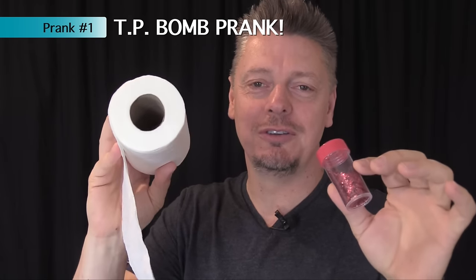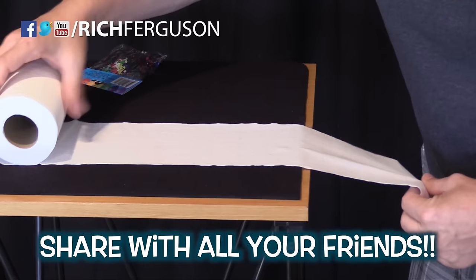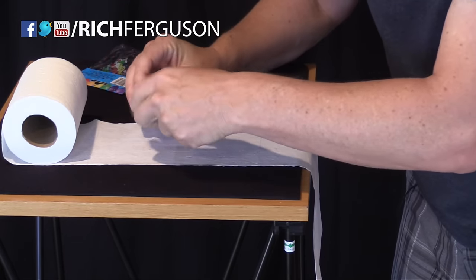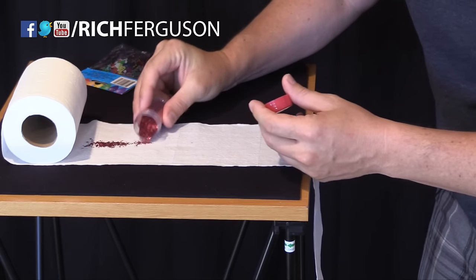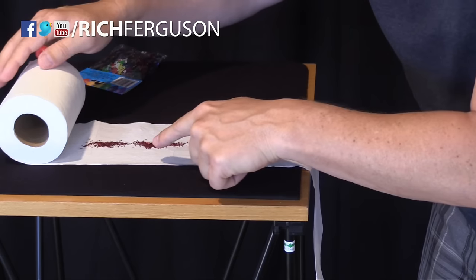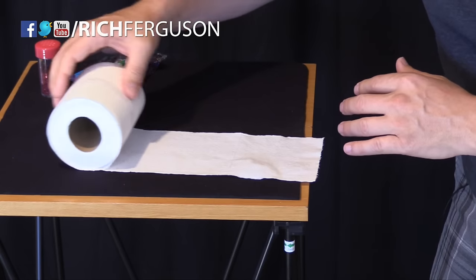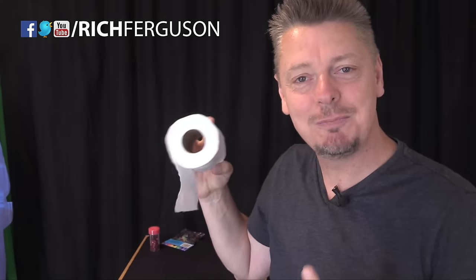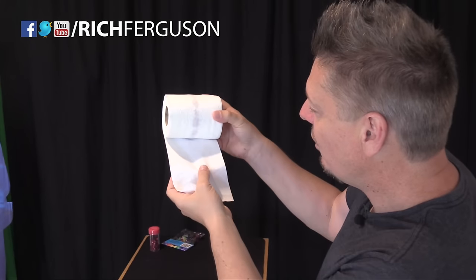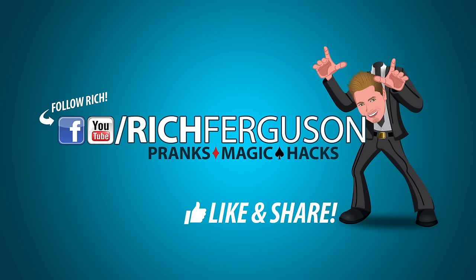This first prank is my newest invention — the toilet paper bomb. Here's what you do: roll some toilet paper out on a surface a couple feet so that you have access to it. Pour on some glitter or confetti along this trail right here — don't be shy. Then simply roll this back up, capturing that inside. Put this back on the toilet paper rack with the paper on the inside against the wall. When they unroll it, it's going to create a trench and roll the confetti right onto their lap.